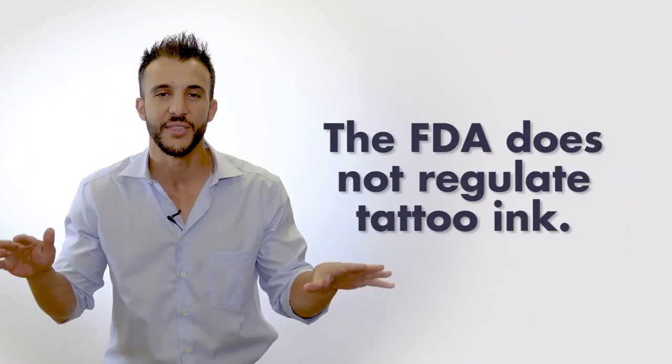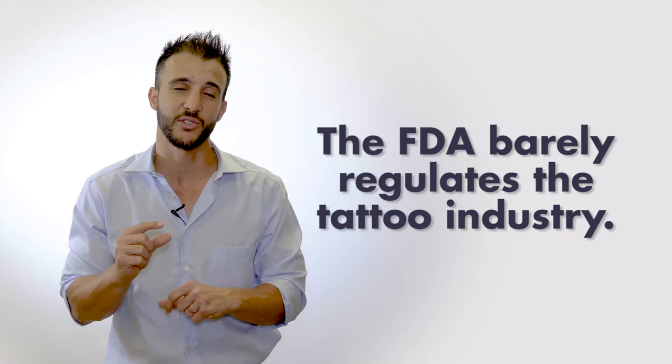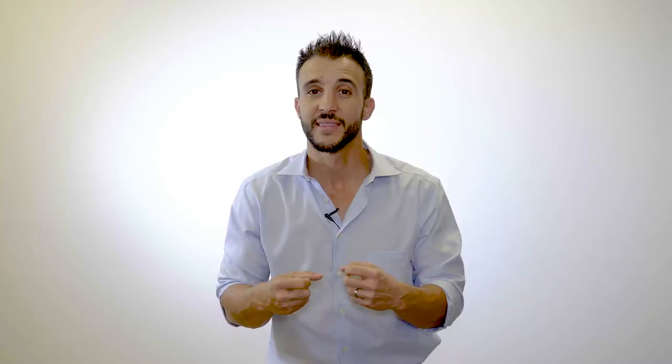Generally speaking, typical tattoos take between five and ten sessions to remove with great equipment. Unfortunately, the FDA does not regulate tattoo ink in the tattoo industry at all. There's very little regulation with regard to the tattoo industry as a whole, so no one really knows what is inside your body or what that ink is made of. The permanence of most inks is based on small metal particles in the ink that make it hard for your body to filter out naturally — that's why tattoos fade over time. Your body is constantly trying to filter out that ink, but can't, because it's a thick substance challenging for your immune and lymphatic systems.